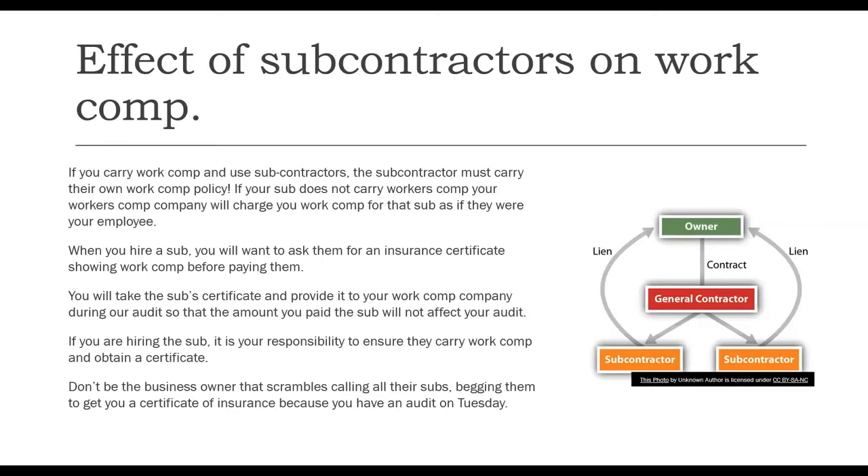Subcontractors are used frequently and they have an effect on your workers' compensation. If you carry workers' comp and use a subcontractor, the subcontractor must carry their own workers' compensation policy. If your sub does not carry a workers' comp policy, your work comp company will charge you for workers' compensation for that sub as if they were your employee. For example, if you subcontracted a roofer, the work comp company will add to your payroll at a roofer's class code for what you paid that subcontractor. When you hire a sub, ask them for a certificate of insurance showing work comp before you pay them — that is the time to get the certificate.